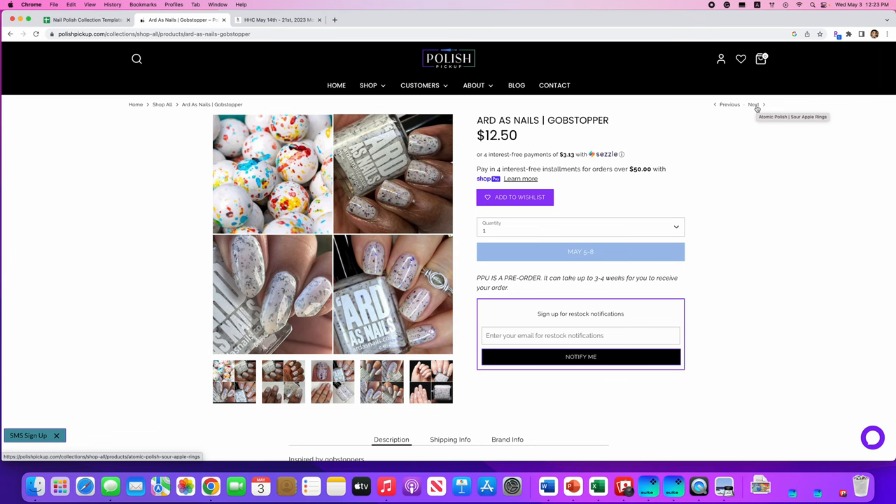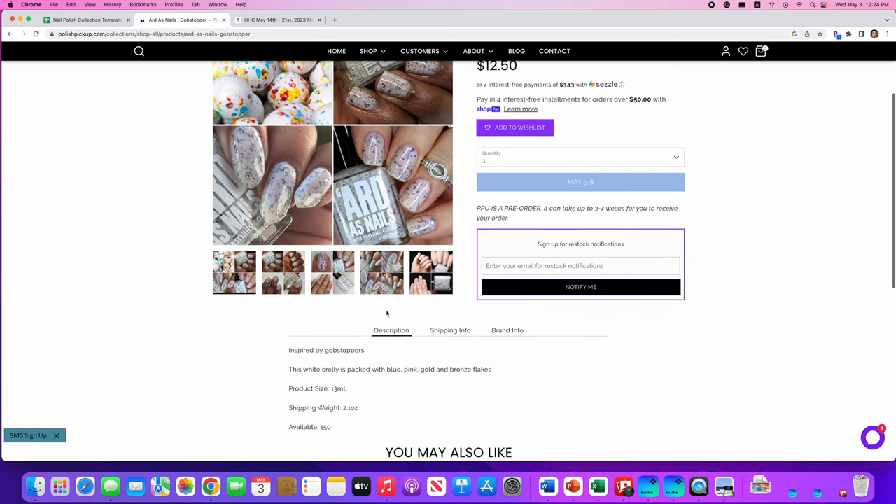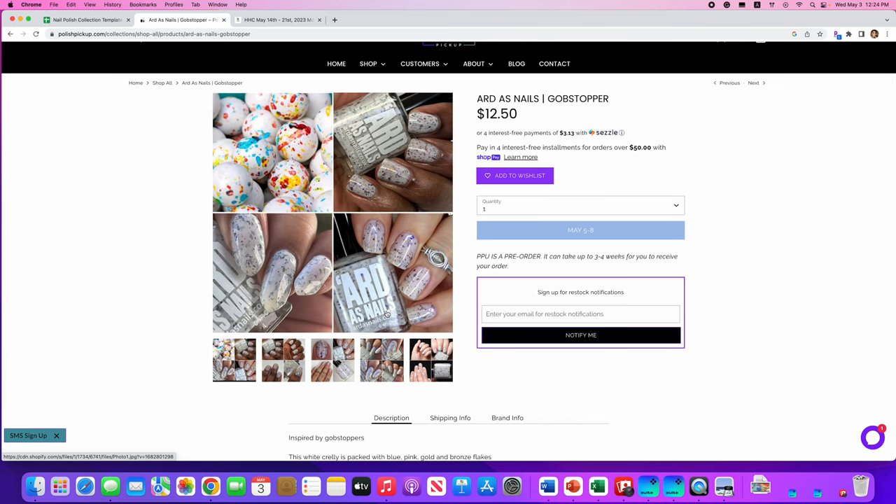Art as Nails, Gobstopper. I love Gobstoppers! This is a white crelly packed with blue, pink, gold, and bronze flakes. Only 150 of these are available. I love the way white crellies look on other people, but I do not love them on me, so no to this one.